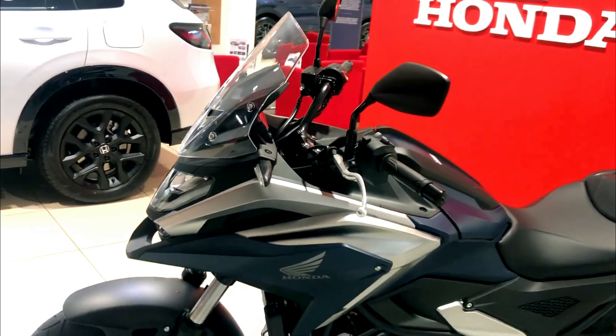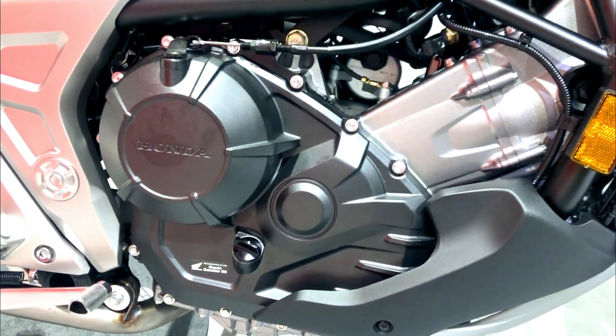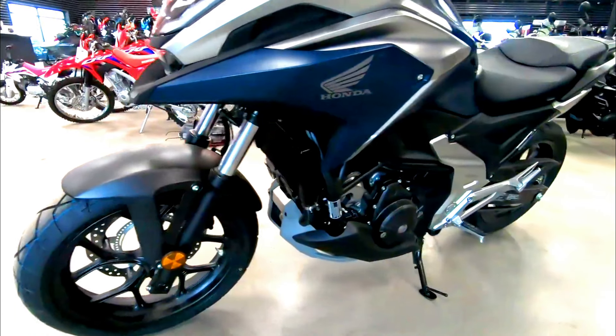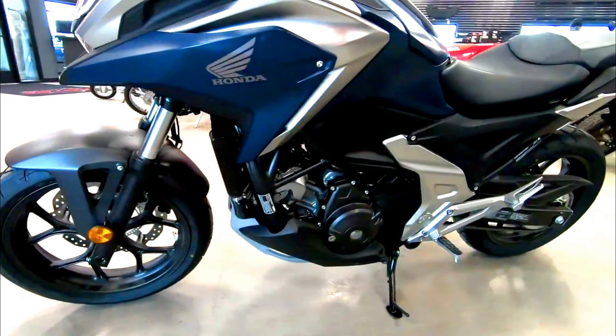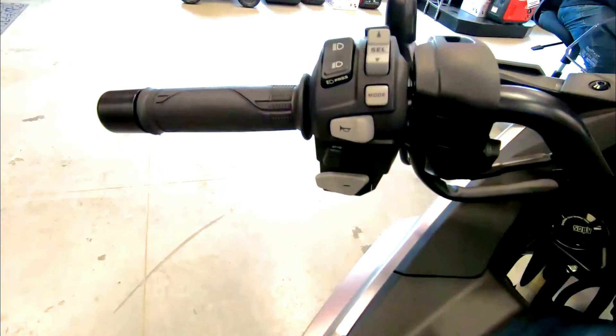The first thing that catches your eye is the stunning matte jeans blue finish. This color option adds a touch of sophistication and modernity to the NC750X, making it a head-turner on the road. The matte finish not only looks premium but also offers a subtle, understated elegance that sets it apart from other motorcycles in its class.